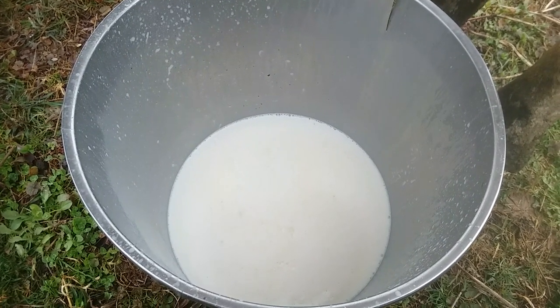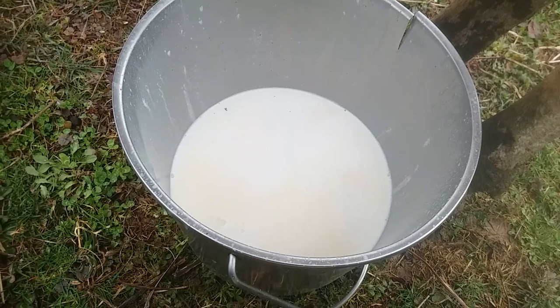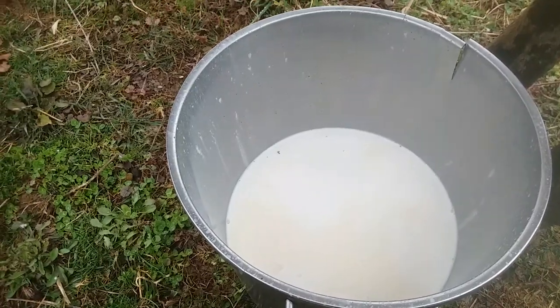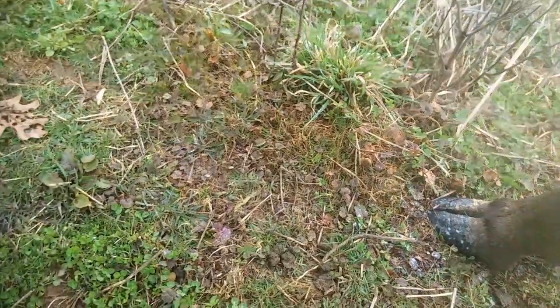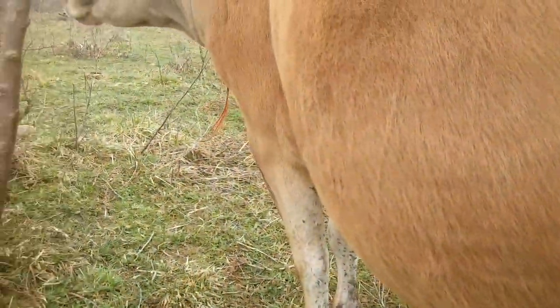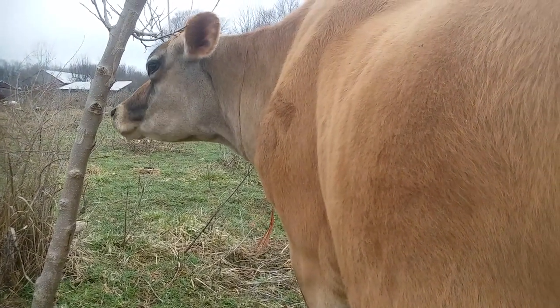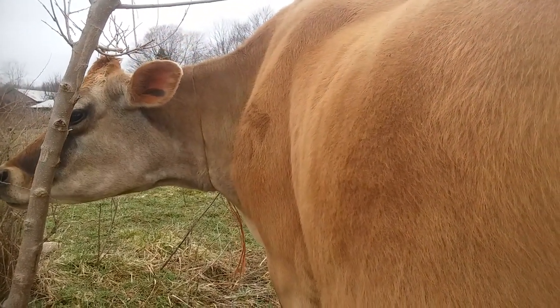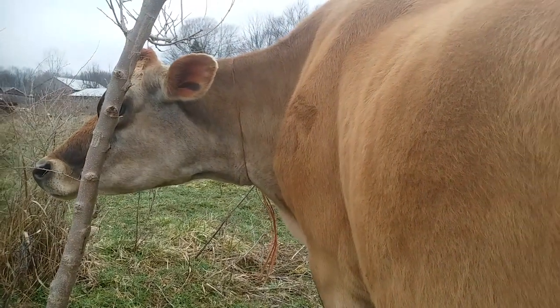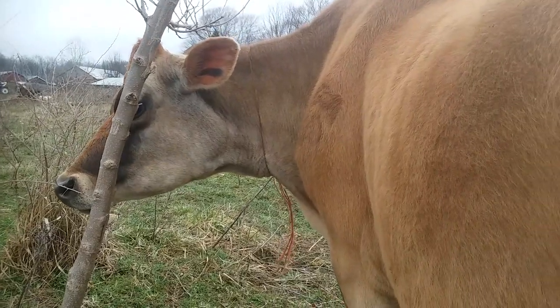There we are — partway done, getting closer to done, and there we are done. There's Aileen, just chewing her cud. She normally finds milking to be pretty relaxing. Every once in a while she's feeling her oats and doesn't want to hold still, but for the most part she just hangs out and chews her cud. She's not tired or anything — we're just out here in the garden.